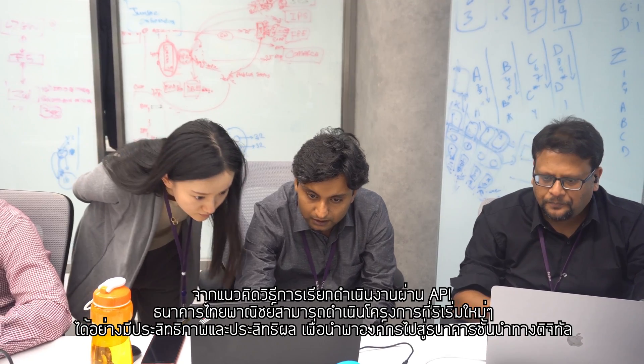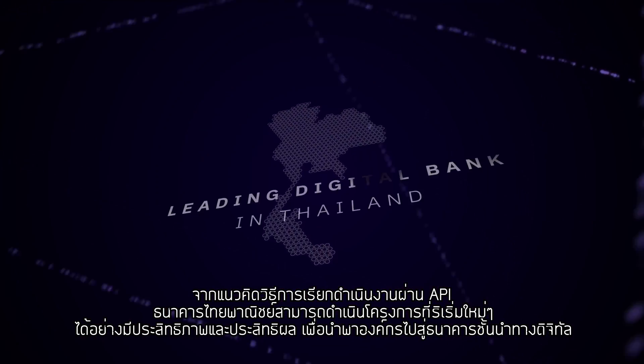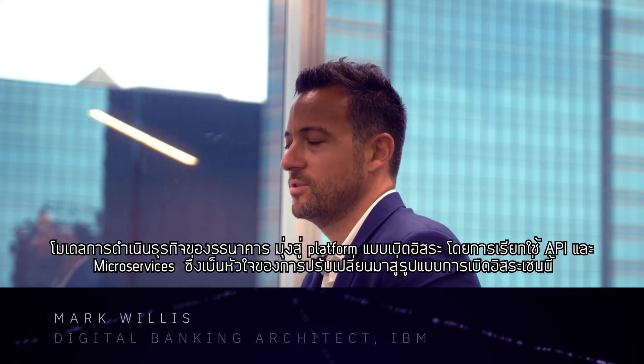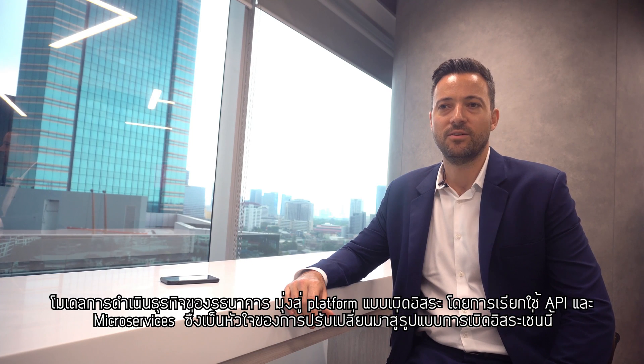With APIs, SCB can efficiently and effectively implement its focused transformation initiatives to fulfill their vision of becoming the leading digital bank in Thailand. Banking business models are rapidly moving towards an open bank platform-based approach, with APIs being at the center of this transformation.